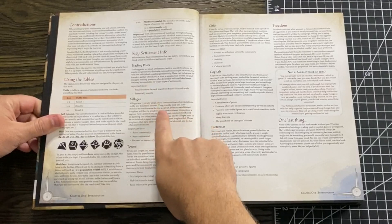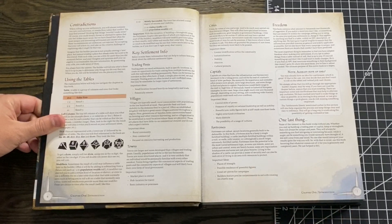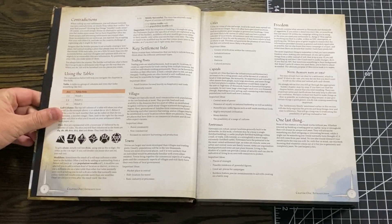The third and final thing that will make this such an important book for new DMs is the section called Key Settlement Info. Basically it gives a one-paragraph and a couple of bullet points breakdown for what makes a trading post different from a village, from a town, from a city, from a capital, and from a fortress — all broken down into really simple concepts. For example, with trading posts, the key idea is that it's a small location focused heavily on hospitality and trade and potentially remote.